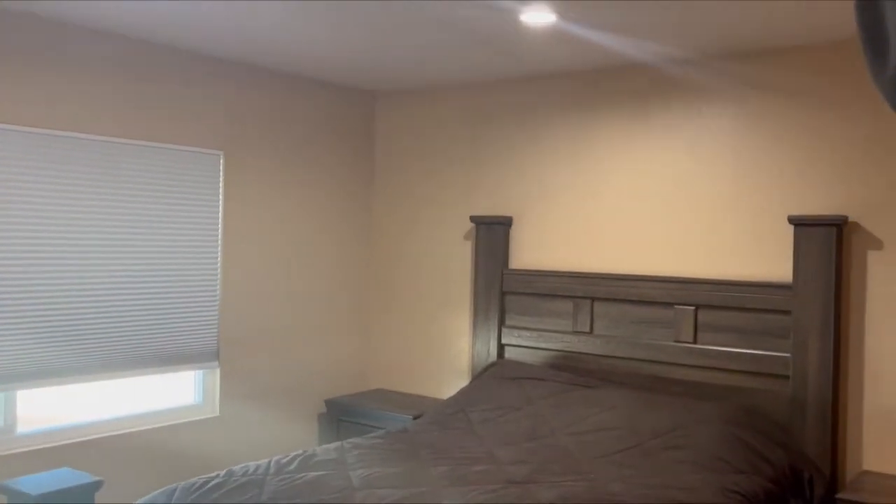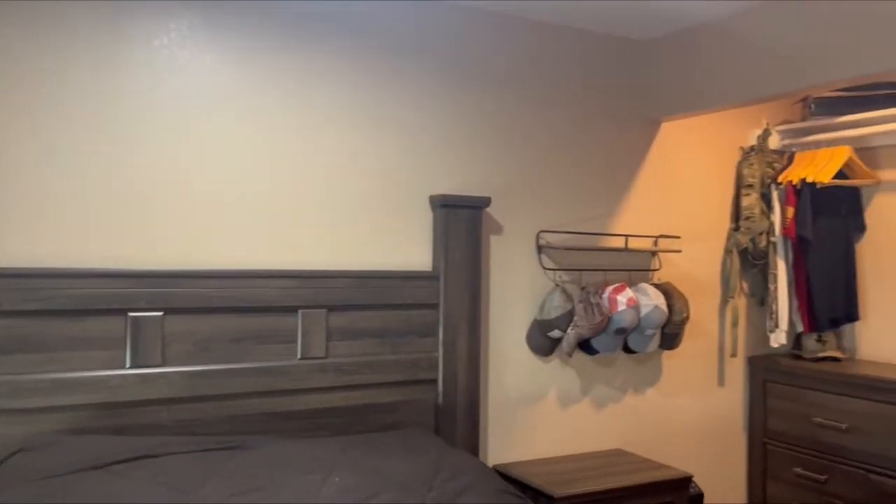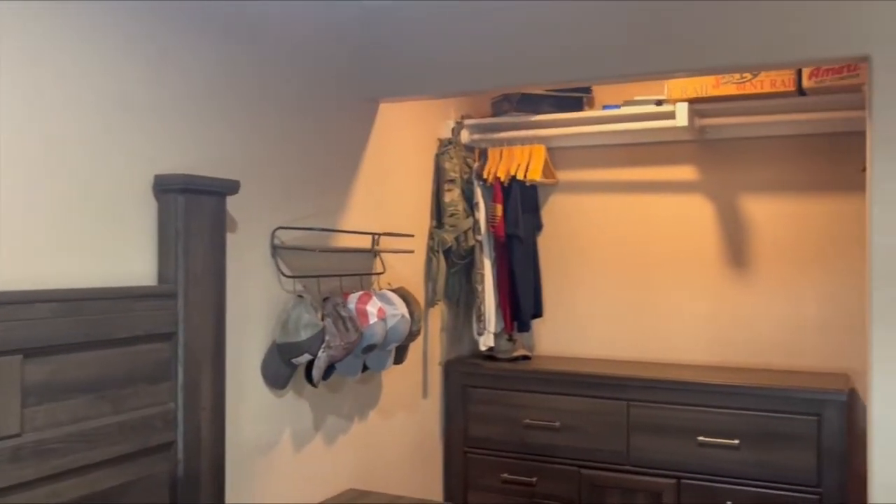Now into the master. The master is ample in size. Notice the honeycomb blinds — the blackout blinds are on all of the bedrooms. There's also a light in the closet in the master bedroom.